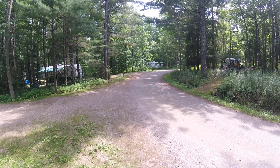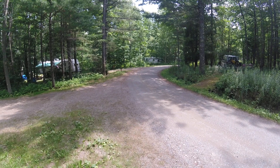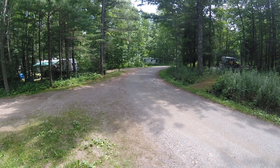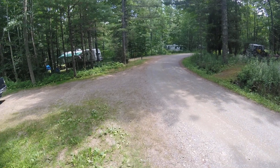Hi everybody, it's Betty, Camping with the Deckers, and I'm here in Camden, Maine, at the Camden State Park. I'm going to go around the campground for a little bit and give you the lay of the land and show you some campsites and what they offer here at the campground.